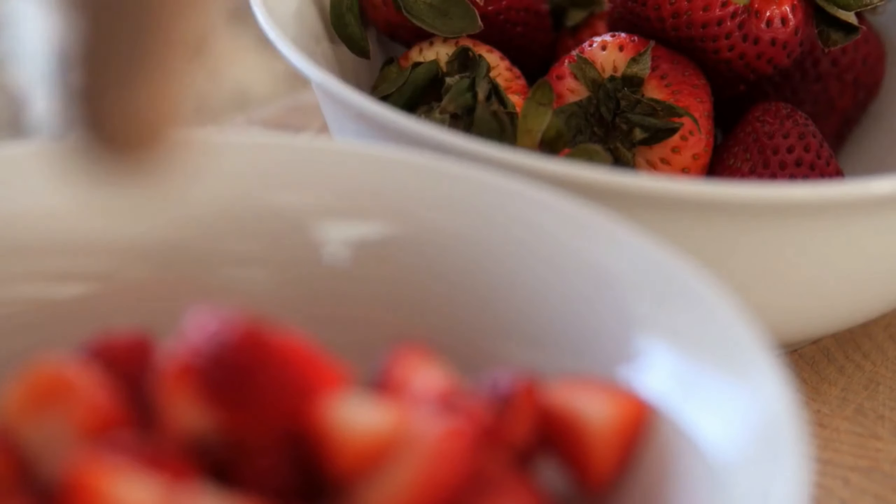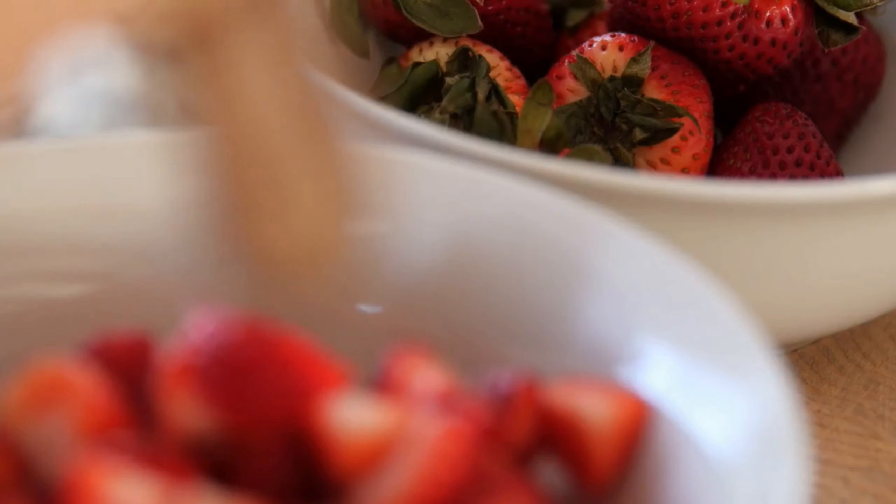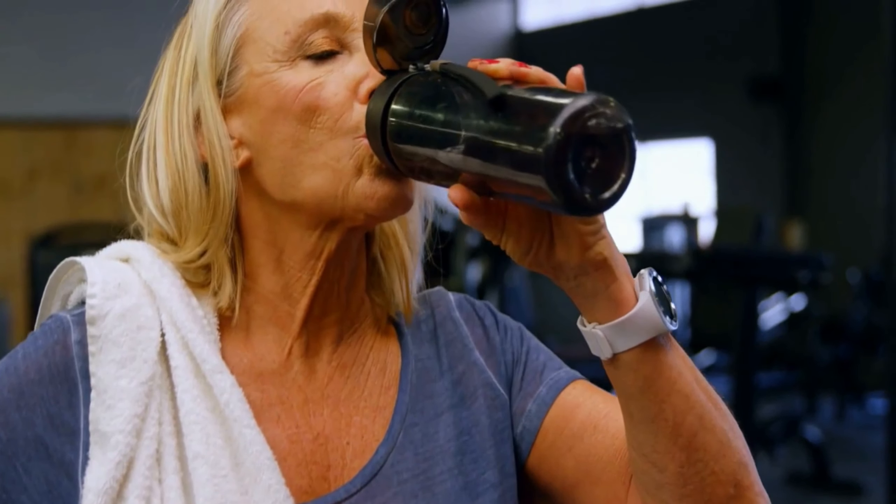Welcome back to our channel, where we provide you with valuable information to help you improve your health and well-being. In today's video, we will be discussing 10 insulin resistance diet foods that you should include in your meal plan. Insulin resistance is a condition in which your body's cells become resistant to the effects of insulin, leading to high blood sugar levels. By incorporating these foods into your diet, you can help manage your insulin resistance and improve your overall health.